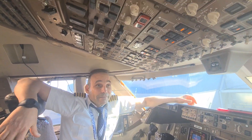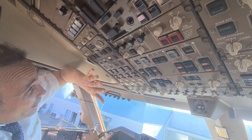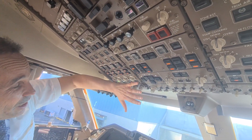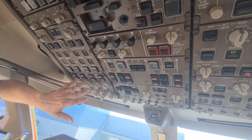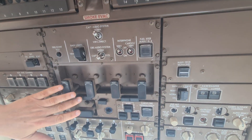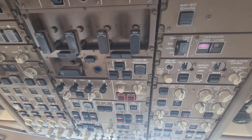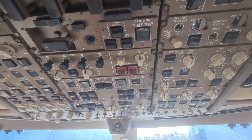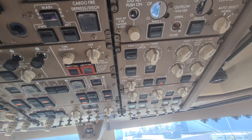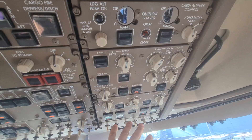Let's have a look at the systems panel. We have the IRS and the electrical section — generators, everything in four because we have four engines. This is the hydraulics: engine hydraulic pumps and demand pumps — two go with electrical, and one and four go with air. Here is the fire extinguisher section; in case of fire we deal with these handles. To start an engine we just pull the handle. This section is the fuel pumps — all off right now. Anti-ice, lights, and then the air conditioning — we have three packs.